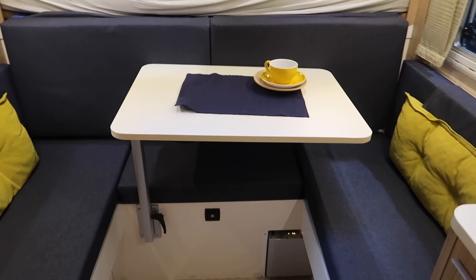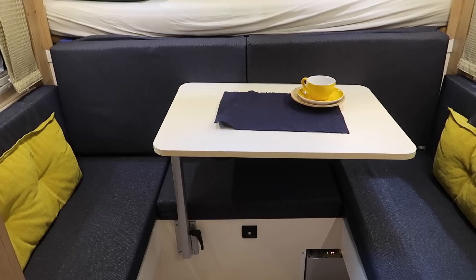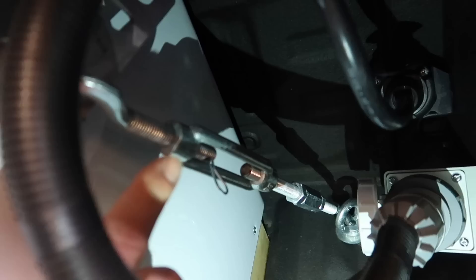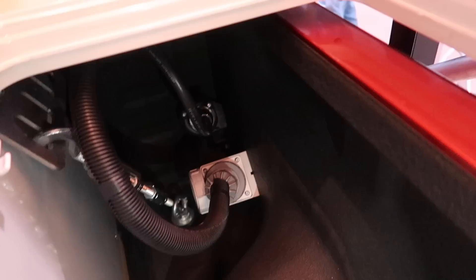The six million dollar question is how do you attach it to the pickup. I'm going to pull apart the dinette and show you. I've removed the cushions - if we go in here, that's the electrical connection to the pickup truck. This is where the joint hooks on, and that's how you attach the cabin to the pickup. You can see it a little bit more clearly here, and of course this is replicated on the other side.